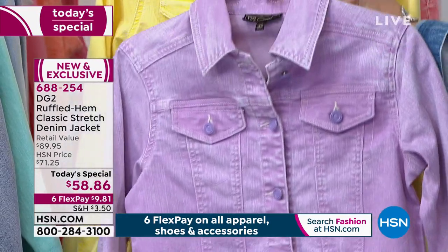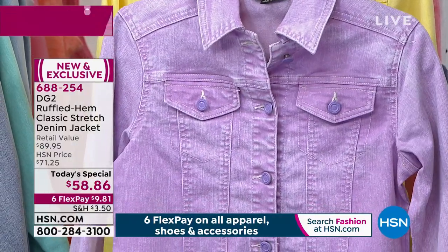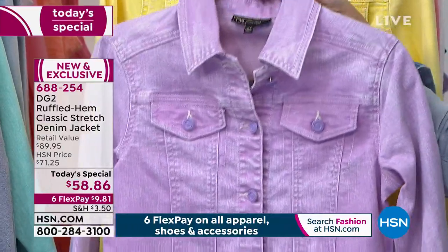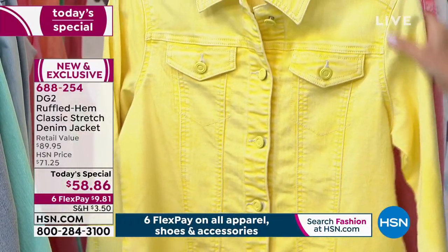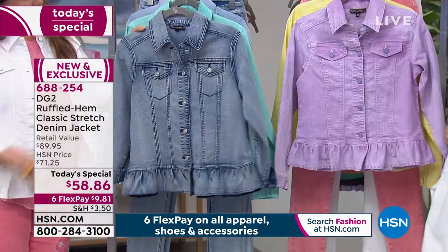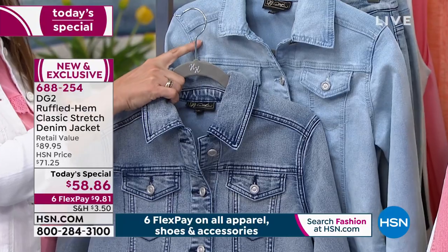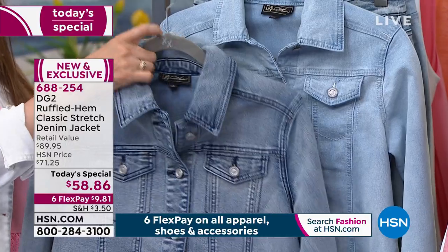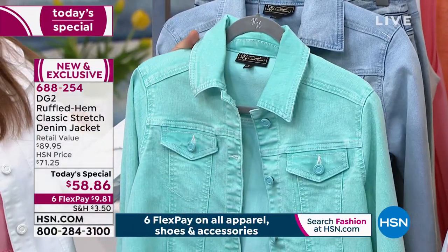If you want something that really gives you a shot of spring on this first day of spring — this is the good news. The lavender is my personal favorite. There's a lemon yellow if you need a shot of sunshine. The mid-tones are available as well. These jackets started out as deep dark indigo and the special sorbet enzyme wash is what has given them so much character and patina. And here it is in the aqua.